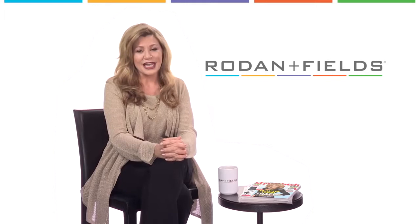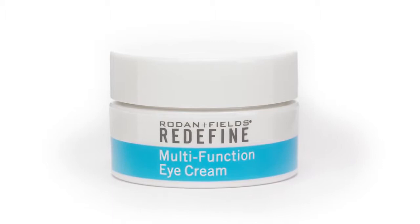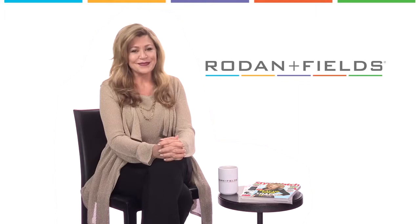The Redefine Multifunction Eye Cream helps to reduce the appearance of dark circles as well as puffiness and fine lines from all that late night studying. Yes, there's a theme here, and your parents will thank me.